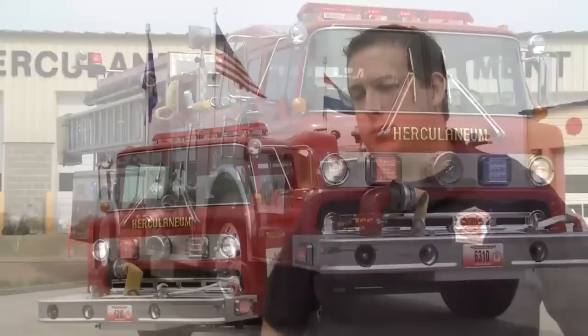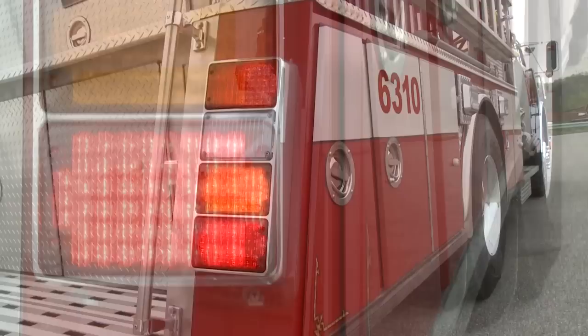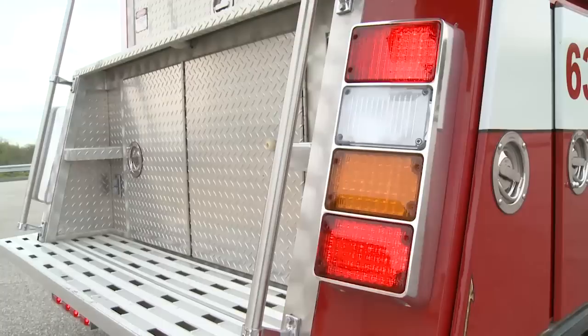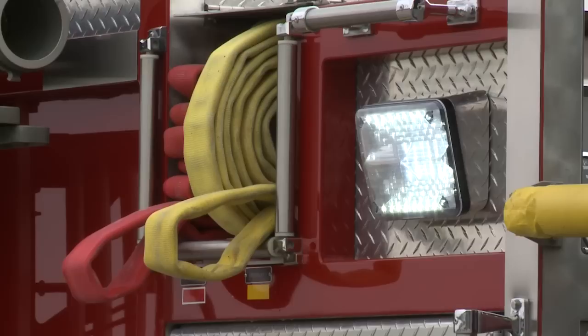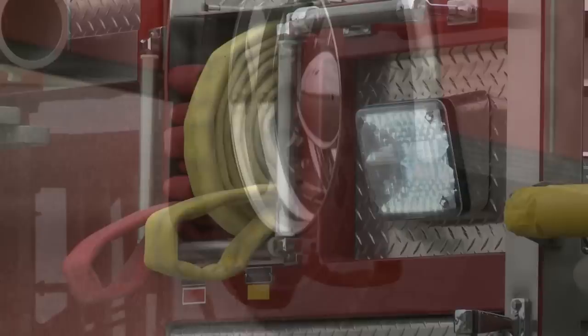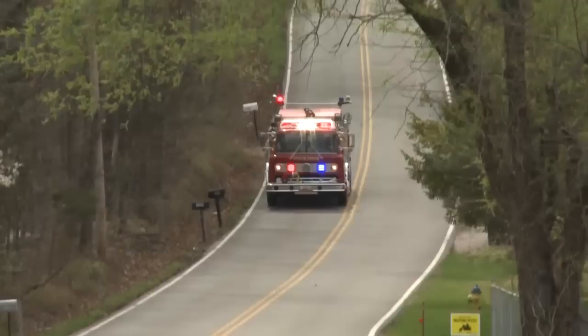Code 3 also offers perimeter lighting for all of the zones. We recently installed the Code 3 refurbished package on our apparatus and the upgrades have been great. With the new quad stack, we've got a steady-on brake light and a flashing pattern that really brings attention to the apparatus stopping and warns drivers. The scene lights were upgraded from halogen as well. The halogen bulbs focused a beam straight to the ground with very small dispersion, but with the newer LED lights we've got a better dispersion pattern and we actually light up the entire side of the apparatus.